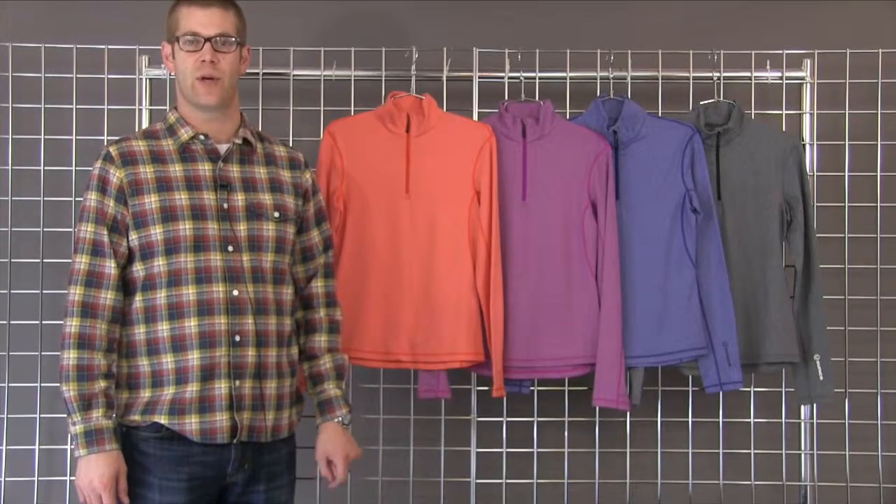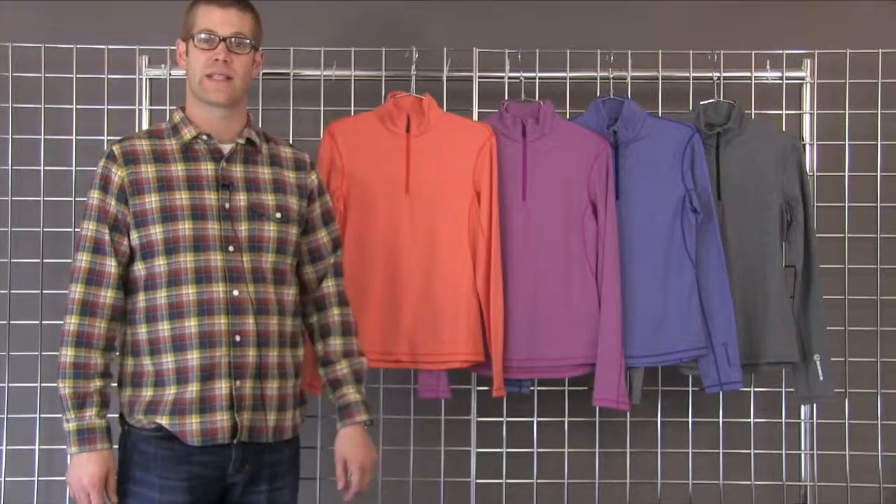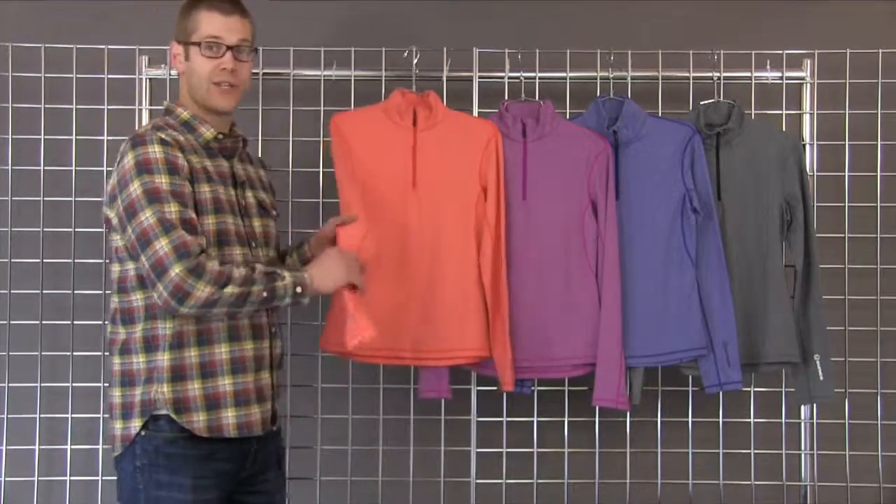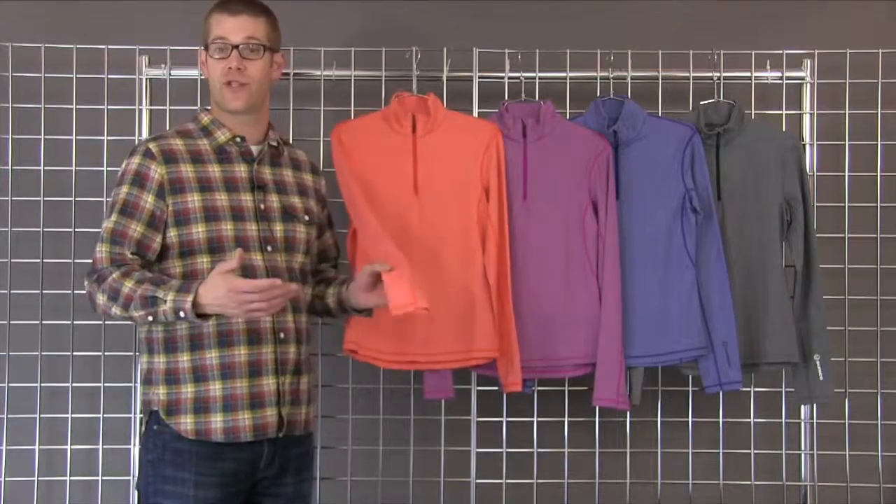Welcome to Winterwomen.com. My name is Bill with Sunice and this is the Women's Ski Lodge Quarter Zip Pullover. These are great pieces. It's a super stretch piece with great moisture management.